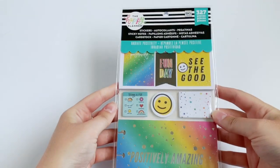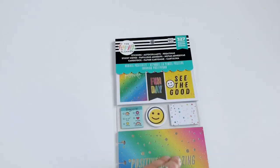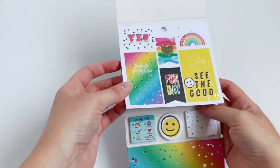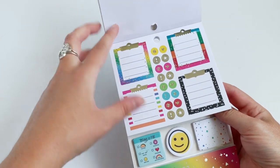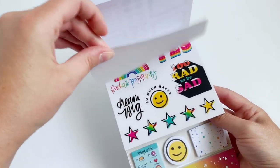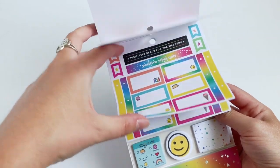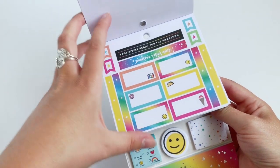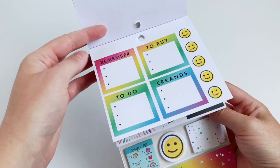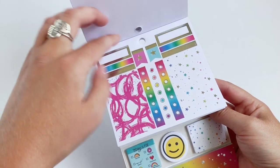Next up we have a Radiate Positivity accessory pack, and this line is probably one of my all-time favorites. I love how bright and inspiring the Radiate Positivity line is. These packs are great because you get stickers, sticky notes, and little pocket page cards. The stickers are super bright, super fun, and there's still a lot of functional stickers. These box ones are going to be perfect, and I love the smiley faces in this line — it just makes me so happy to flip through this.